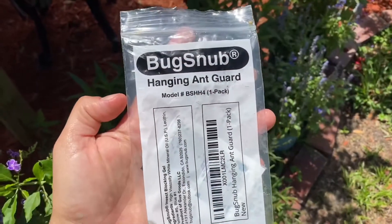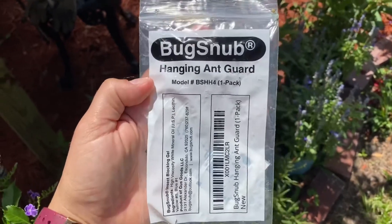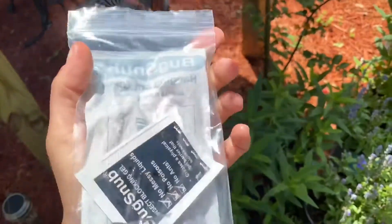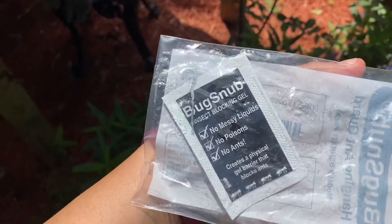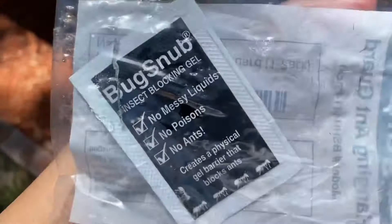I ordered this from Amazon — I heard about it from my sister who swears by it. It's just a little piece of plastic and a hook, and it comes with this gel. You just rub the gel on the hook and it blocks the ants. It's not poisonous or anything, so it doesn't hurt any animal.